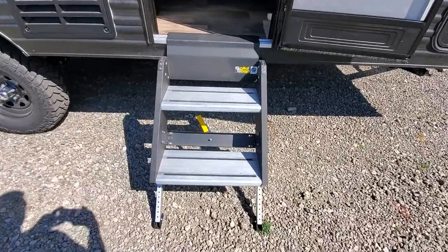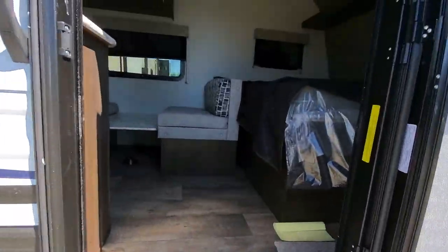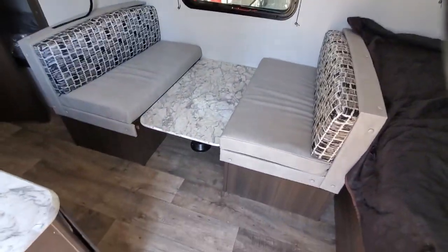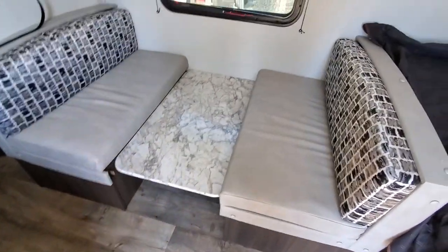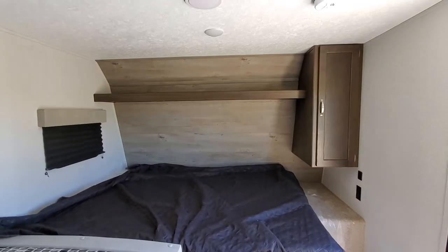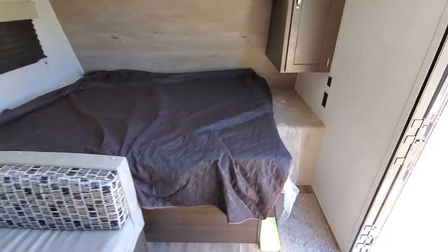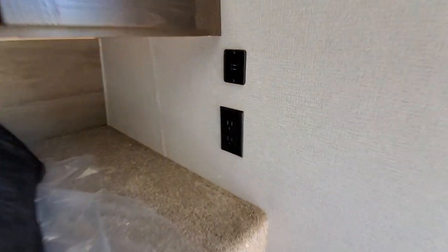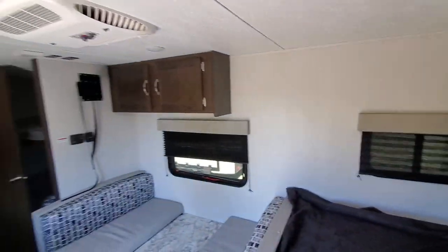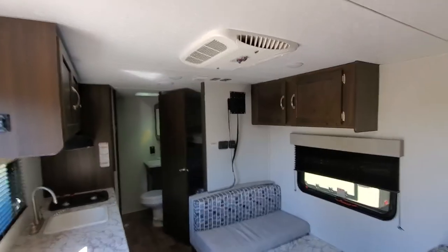Nice new solid steps, nice touch. Step inside — no slide, so you get the nice dinette that turns into a bed if you need it. Up in the front you've got a new wall board up on there, just adds that look. You've got storage underneath the bed, outlet over here as well as some USB ports.